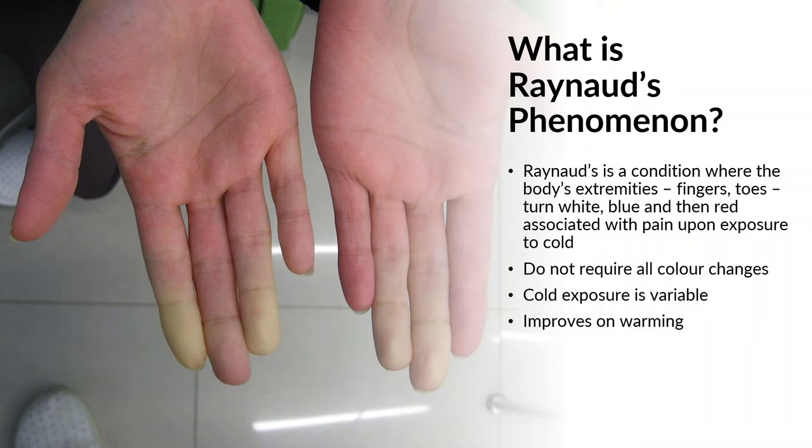The cold exposure can also be variable — it can be what many of us may not consider that cold, or what we would all consider cold and uncomfortable — but it doesn't necessarily cause Raynaud's in all of us. The other factor is that it typically does improve with warming: worse on cold, better with warmth.